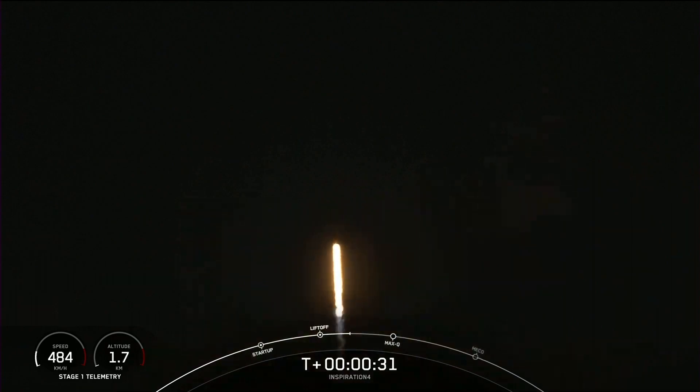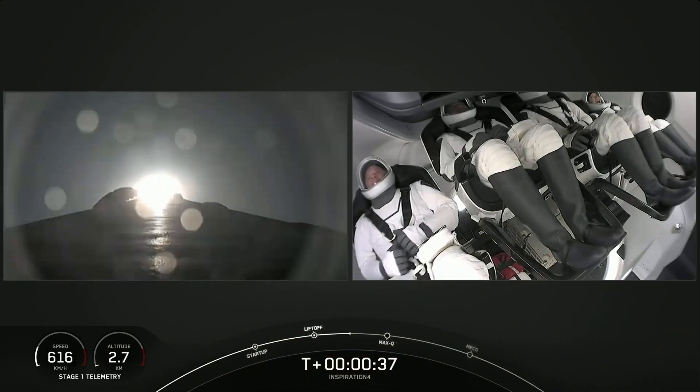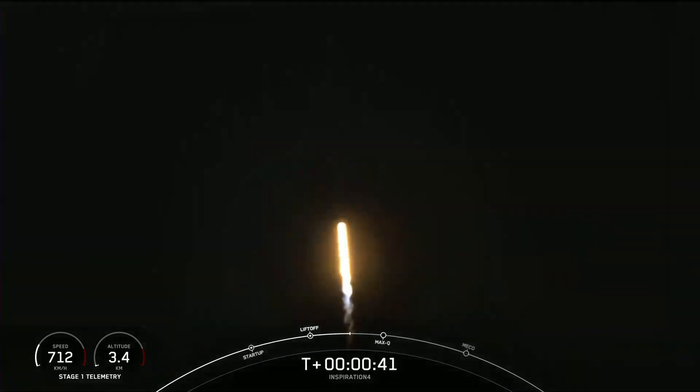T plus 30 seconds. Callouts indicate nominal. Historic mission flame. The Inspiration 4 crew — onward, Dragon and Falcon 9.